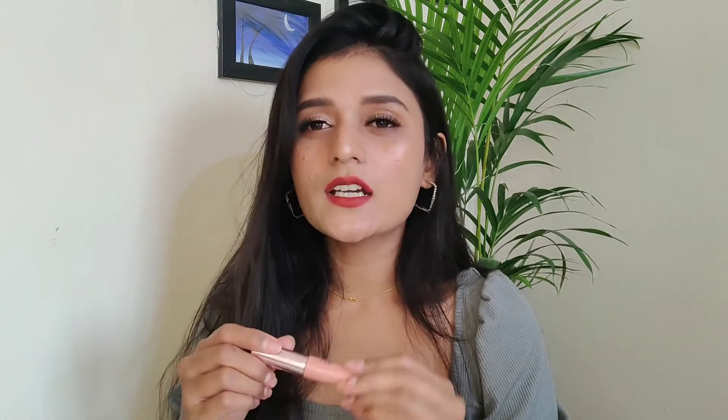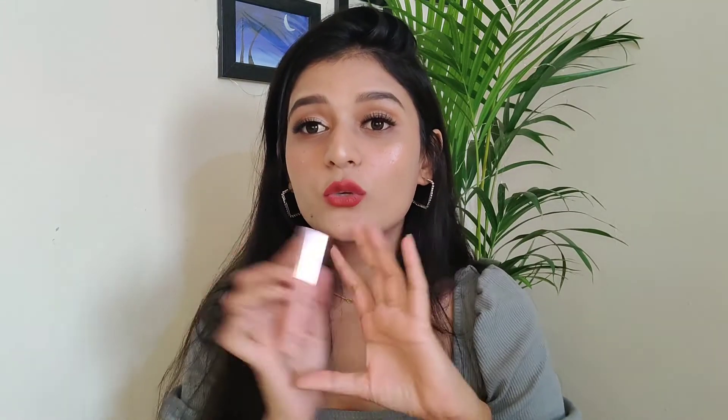It is extremely weightless — you don't feel like you're wearing a lipstick because it is that comfortable. It doesn't stay for that long if you eat or drink anything oily; it will fade off and does not leave any tint underneath. But every lipstick fades after eating, so that's not a problem. You can also use this one as a cheek tint or blush — double use!